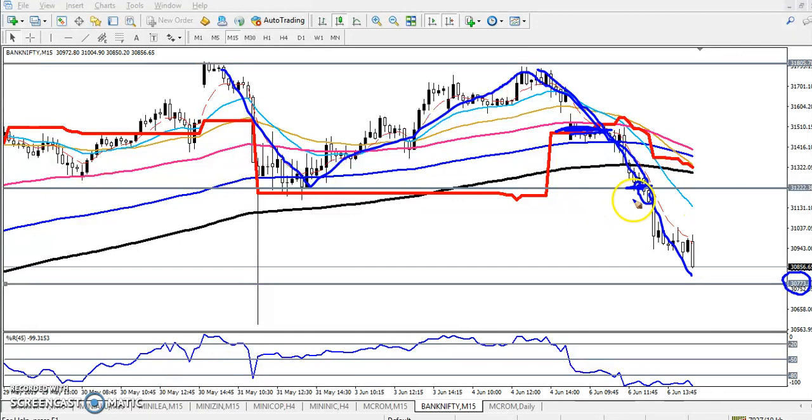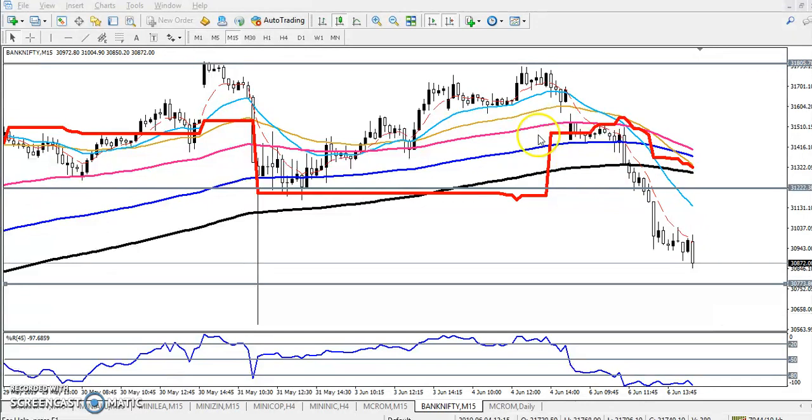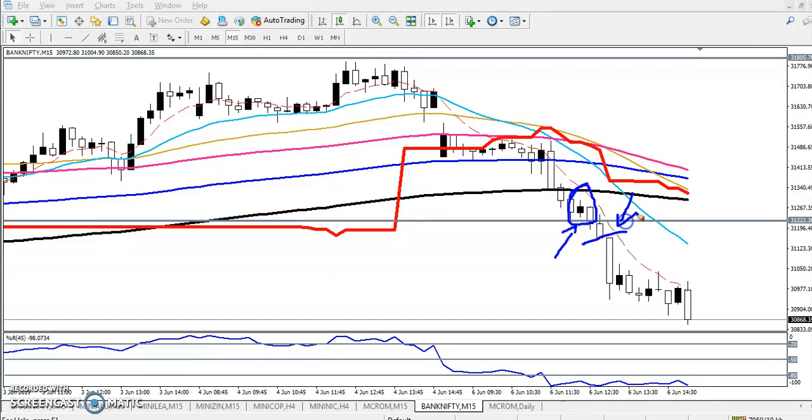When the price reached that supporting level, we never got any buy signal — because according to the candlestick pattern, we never seen any candlestick pattern in this area. That is why we are not able to enter in buy direction. So again when they broke this level, it is again sell direction, and the next target was here.